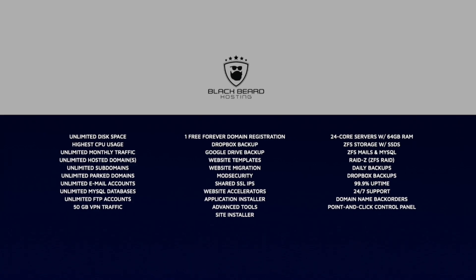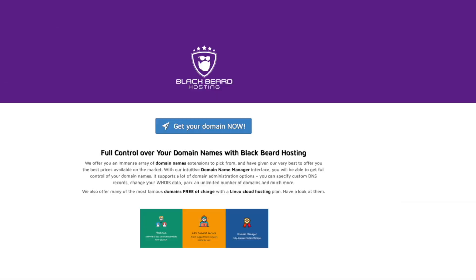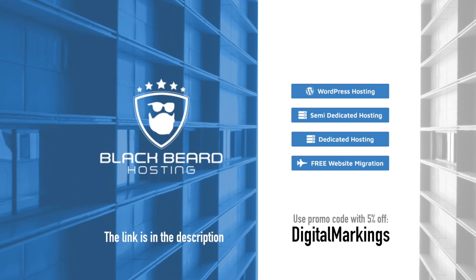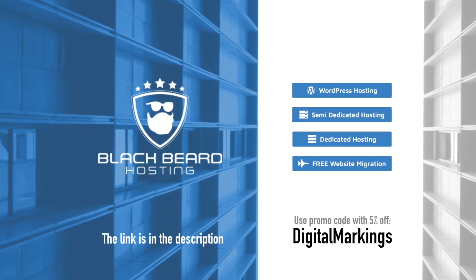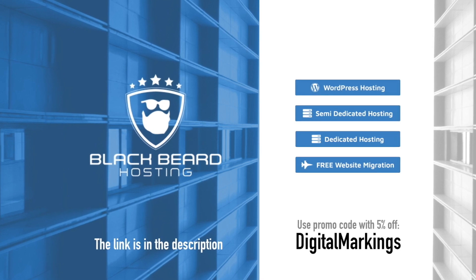Blackbeard Hosting — simple, easy-to-use website installer, 24x7 customer support with real people, hosted on fast, reliable and secure servers. Check it out. One month free trial, no credit card needed. With the Digital Markings code you get 5% off. Blackbeard Hosting — hosting as it should be.